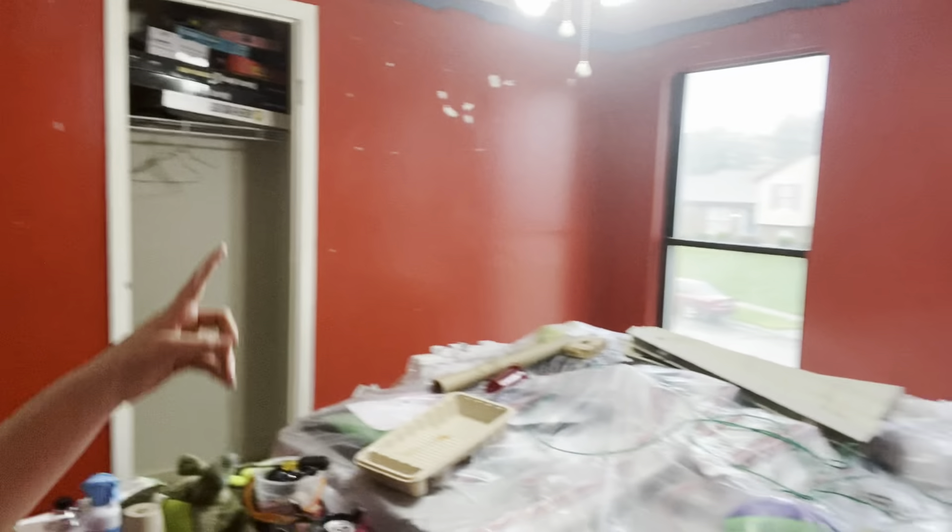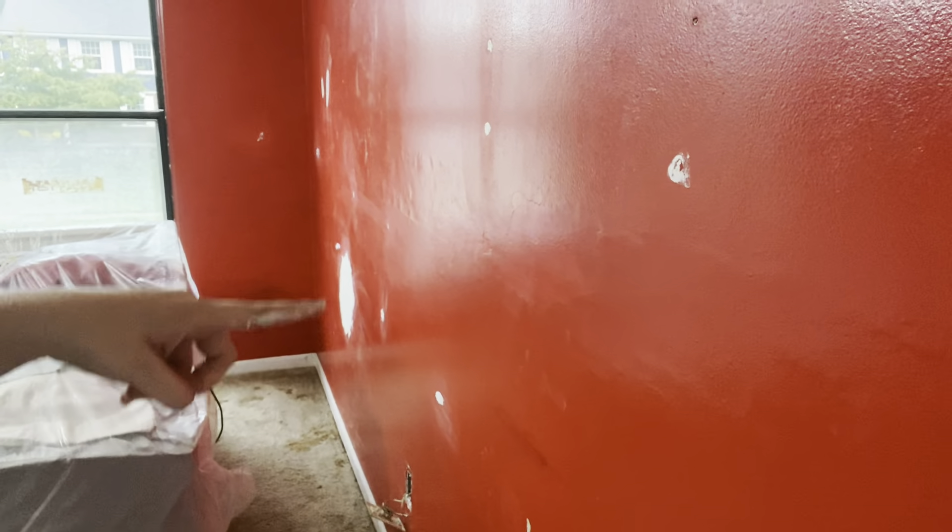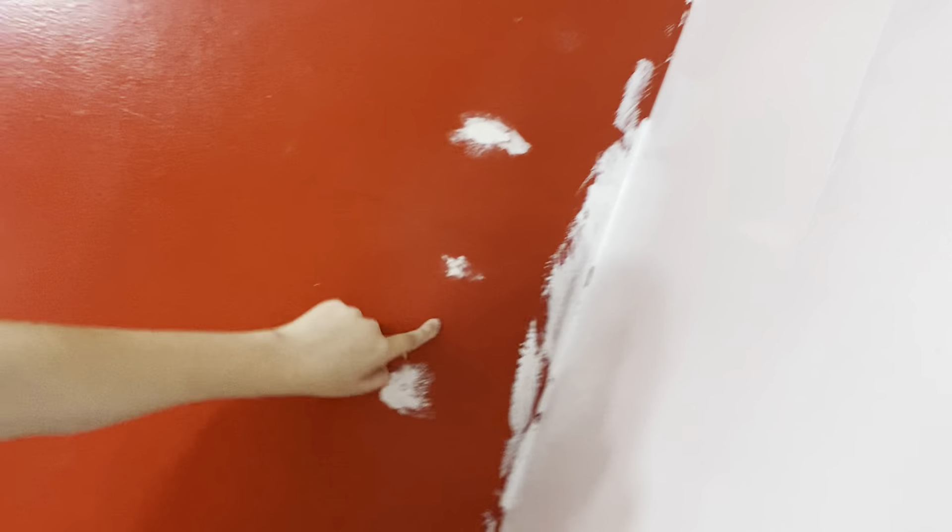This wall is pretty much finished. You can see we put putty around a lot of the holes we had — we had a big patch of putty right here. Next up will be to actually put the primer on, so I'll keep you guys updated for the room updates.